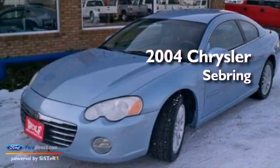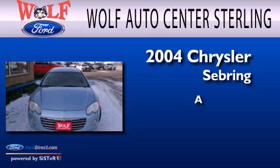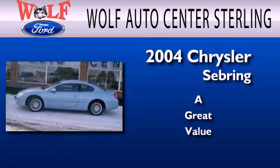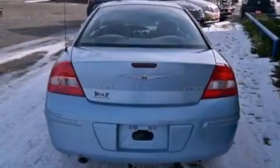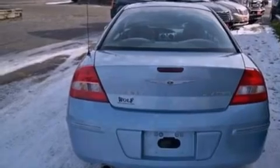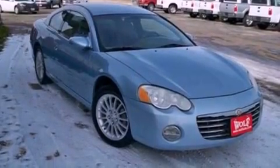This is a 2004 Chrysler Sebring. All of the following features are included: a multi-link rear suspension, aluminum wheels, seven intelligently positioned speakers, and a leather-wrapped steering wheel.